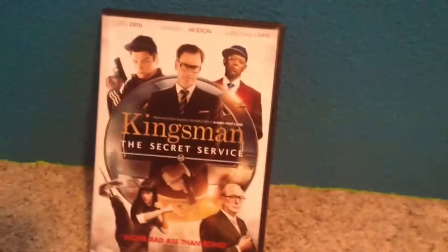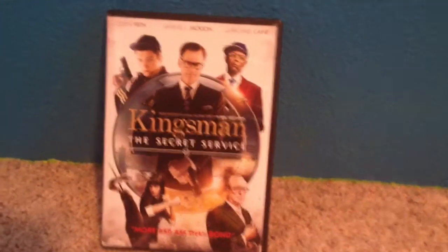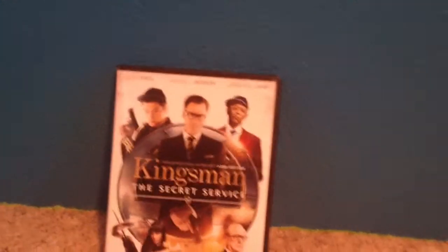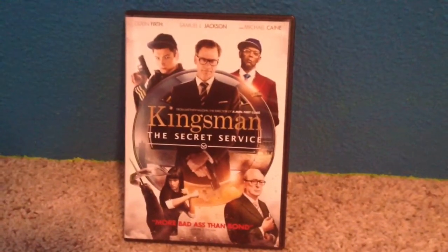Sorry guys, this was a little late. This would have been up an hour ago, but I just realized I uploaded it to one of my other channels. But thanks guys for watching this quick unboxing of Kingsman: The Secret Service.